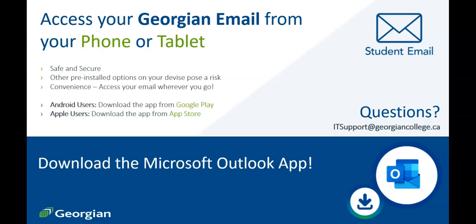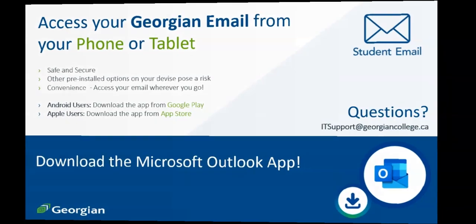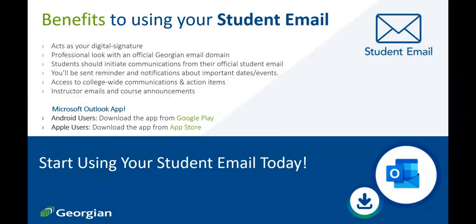Now that we know how to download the Microsoft Outlook app, here's why you should use your student email as your primary email. In a way, your student email acts as your e-signature. Some departments may request that questions and inquiries be sent from your student email only. Your official student email, more often than not, is more professional than your personal email.